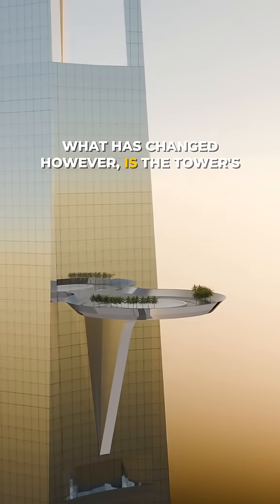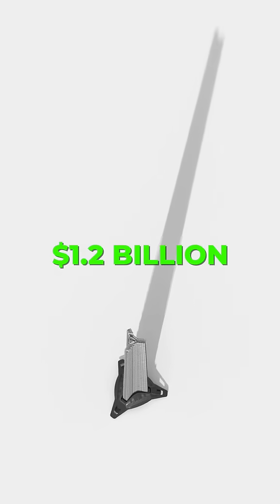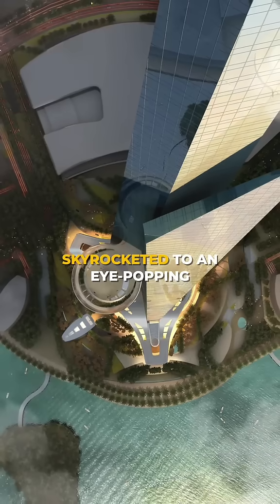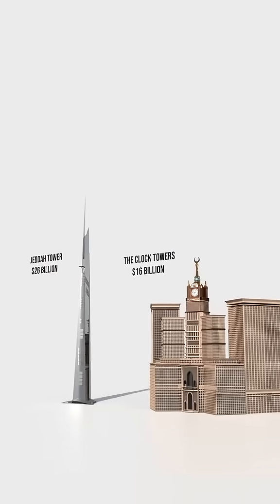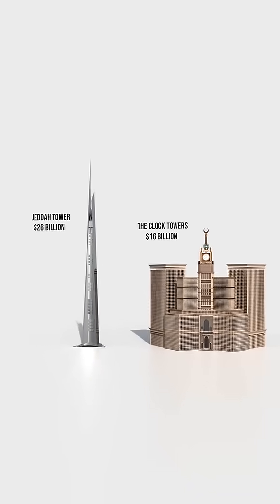What has changed, however, is the tower's original price tag of $1.2 billion from 2013. The estimated cost of completion has now skyrocketed to an eye-popping $26 billion, surpassing Saudi Arabia's previous record for the most expensive building, the Clock Towers, which cost $16 billion to construct.